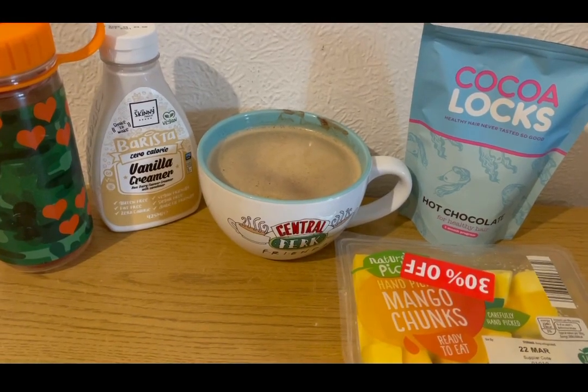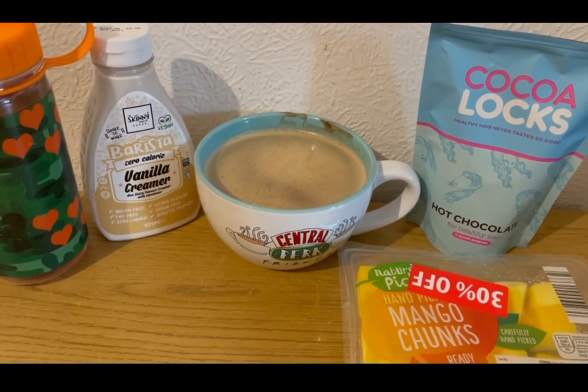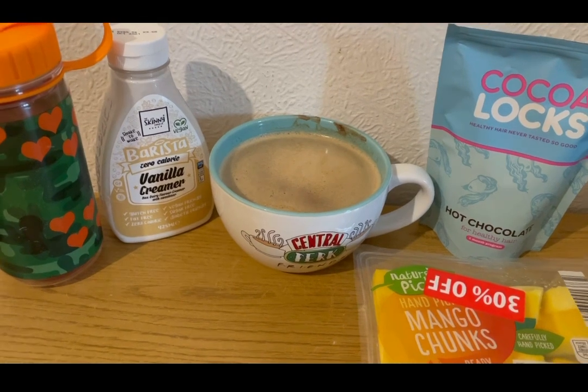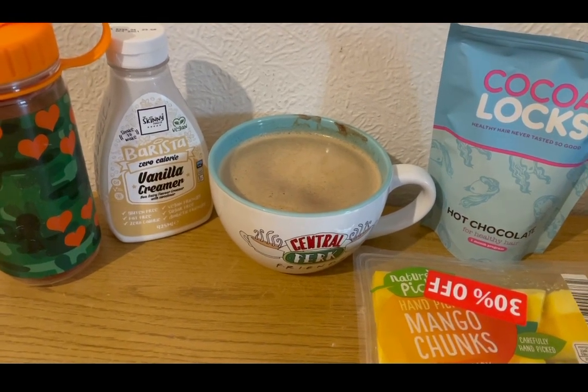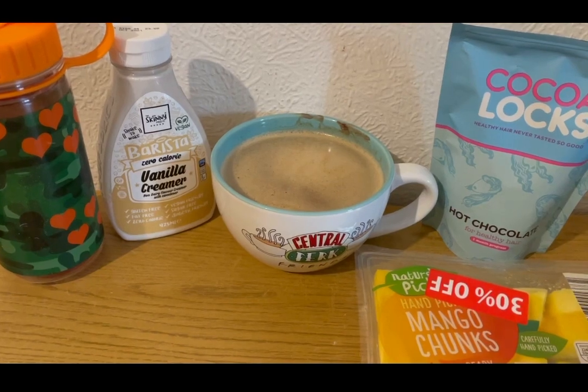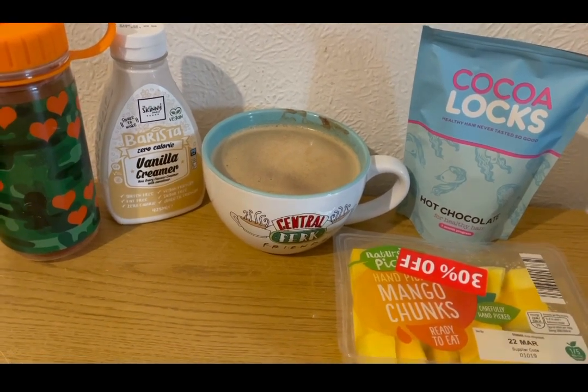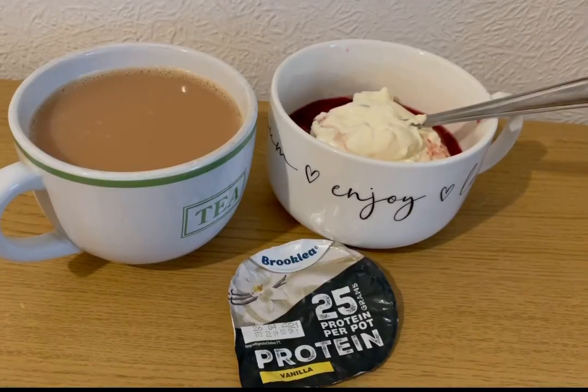I've got some squash and mango for zero points, and I've made a mocha with my hot chocolate for Healthy Hair, which is one Smart Point a serving. I've got some coffee in there for zero points and some of the Skinny Food Co's vanilla creamer, which is zero Smart Points — they kindly gifted me that, and I'll pop the link to the website in the description. So that is my afternoon mocha for one Smart Point.